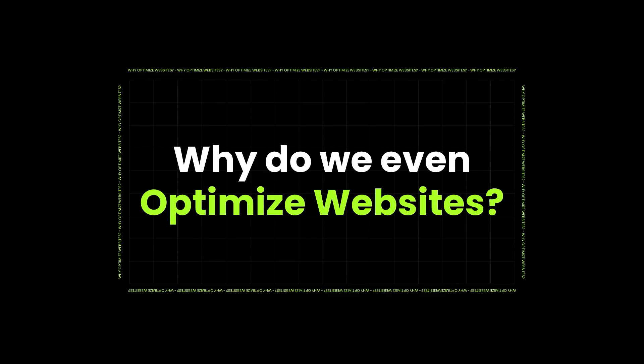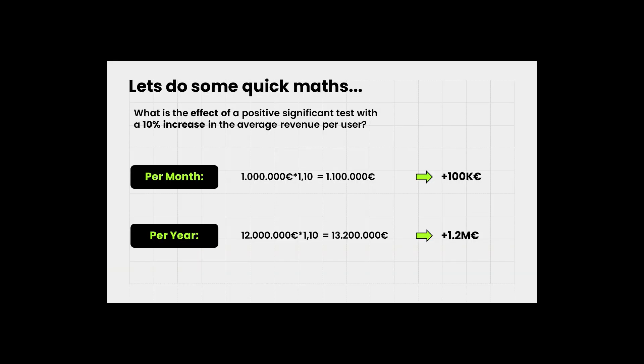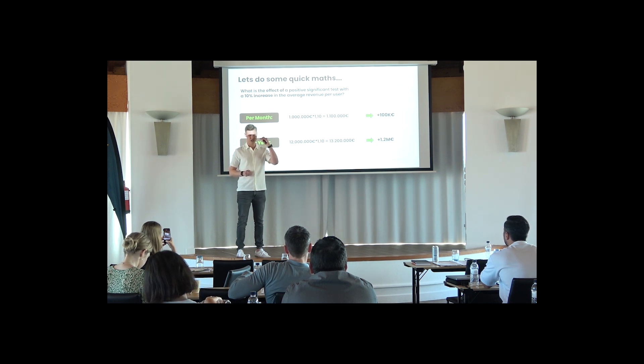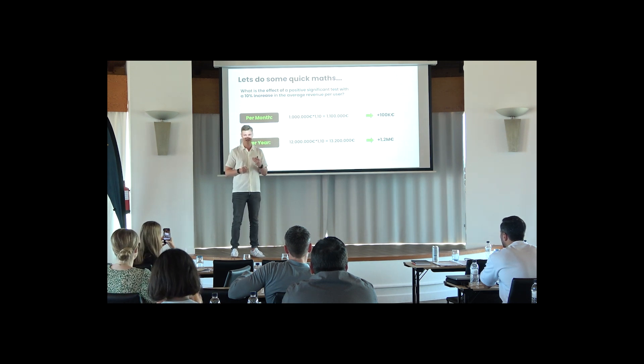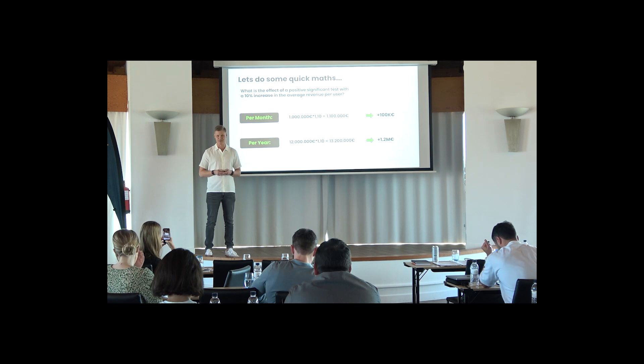You might be asking yourself: why do we optimize websites? How can you be fascinated about this topic? I'm a fan of numbers. If we have a shop that makes 1 million euros in revenue each month, and we run a successful A/B test that increases average revenue per user by 10% — 10% is not that much — this brings 100,000 euros extra each month without any additional cost. Scaling to a whole year, that's 1.2 million euros extra revenue, only with one test. This shows how effective A/B testing and shop optimizing can be if done correctly.